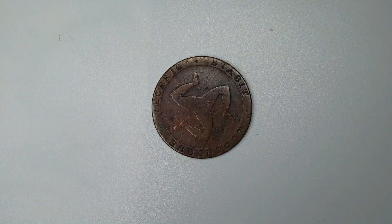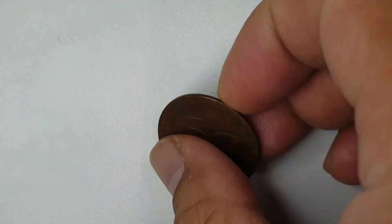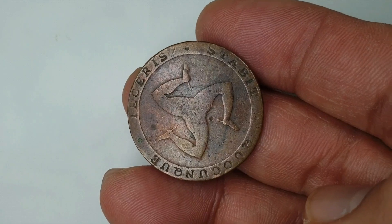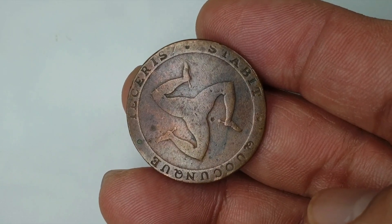On the obverse side we can see the triskelion in the center, surrounded by a motto which is in Latin. It translates to 'wherever you throw it, it will stand.'